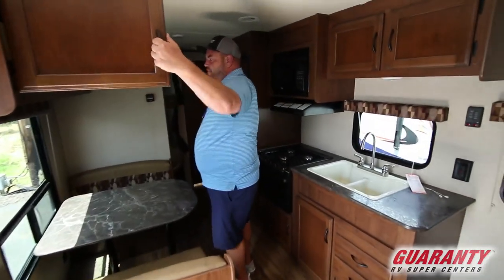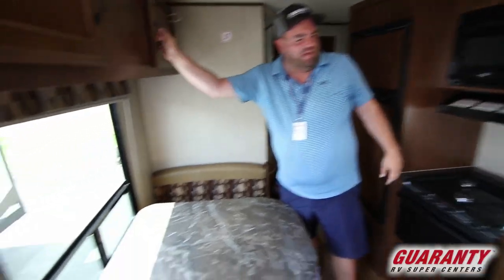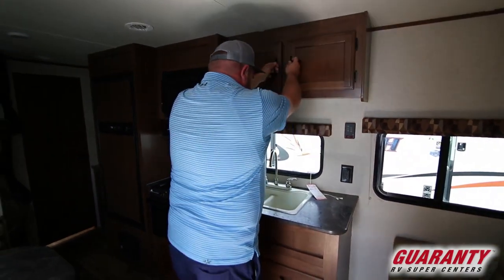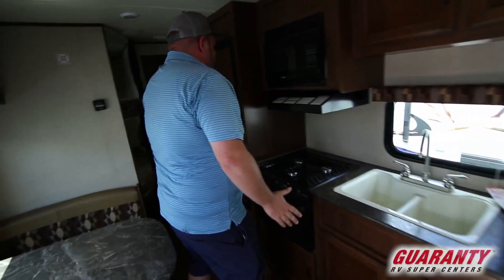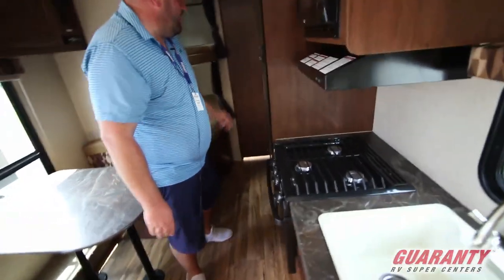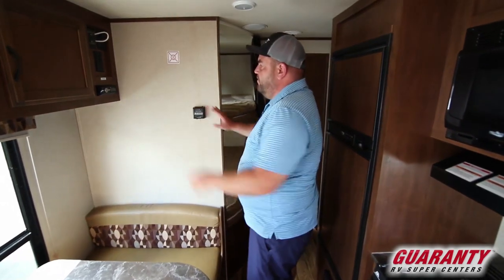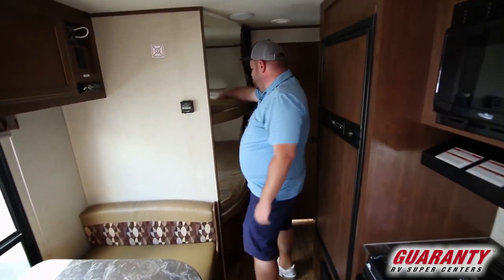There's a big double sink, more storage up above, and storage for silverware and things like that. Here's your microwave, three-burner stove, oven, Norcold fridge and freezer. You also have your Atwood furnace, stereo, and a place to put your TV.